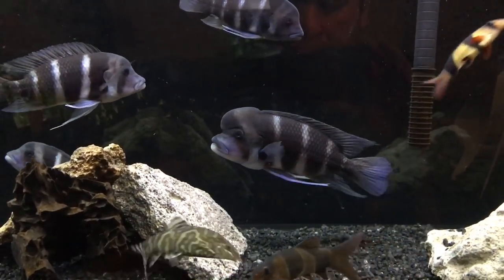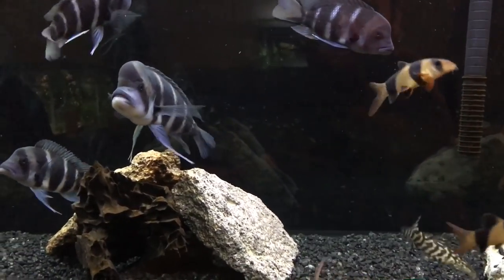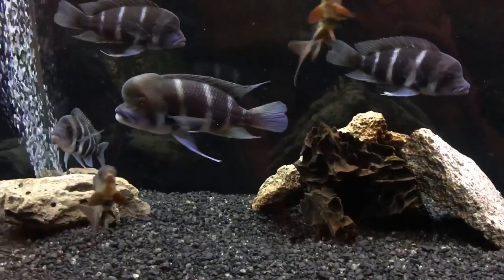Number 1: a 75 gallon is going to be the minimum for a Frontosa grow-out tank. Later on, you'll have to upgrade.